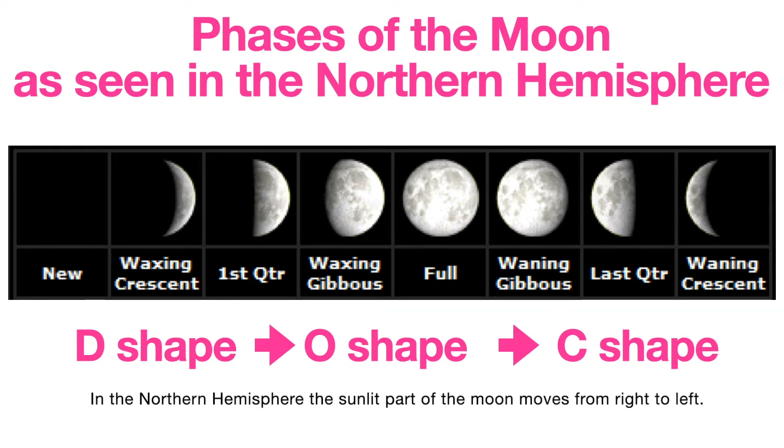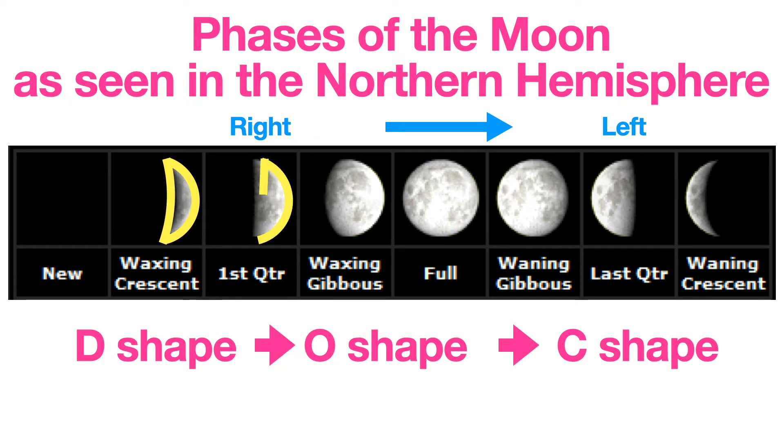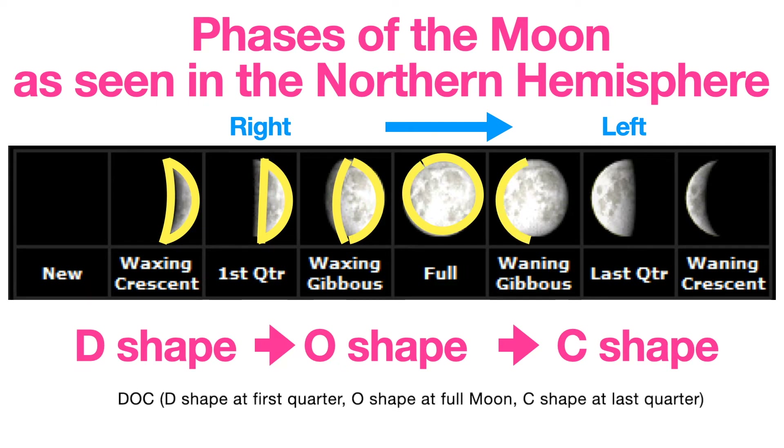In the Northern Hemisphere, the sunlit part of the moon moves from right to left. The first quarter looks like a growing D, and the last quarter looks like a C. A helpful mnemonic is D-O-C: D shape at first quarter, O shape at full moon, C shape at last quarter.